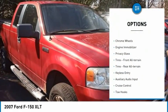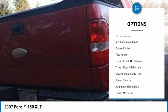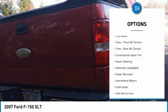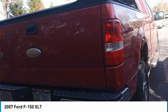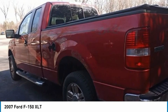Four-wheel drive, tire pressure monitor, chrome wheels, engine immobilizer, privacy glass, front and rear all-terrain tires, keyless entry, auxiliary audio input, cruise control.